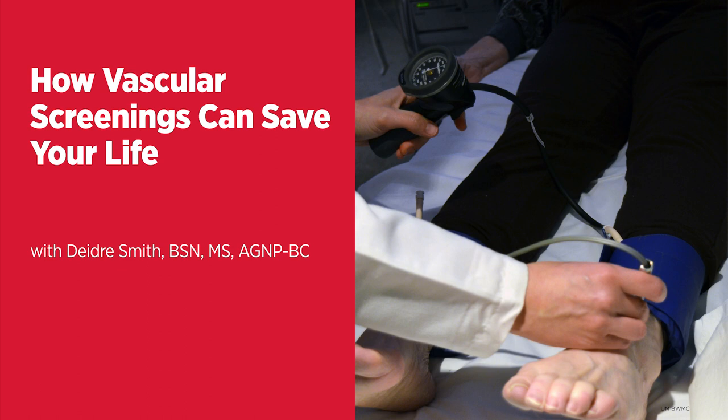And once you get the results, does the nurse practitioner or the physician give an analysis of what should change in your lifestyle? There's much discussion about smoking cessation for those who do smoke, lifestyle changes, namely diet and exercise changes, as well as recommendations for follow-up in our office. Sometimes if asymptomatic vascular disease is detected, we would recommend that they continue to follow up with our office on a routine basis to manage these things.